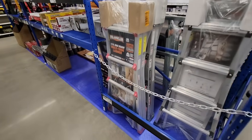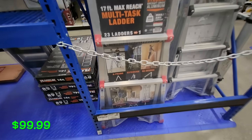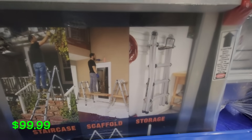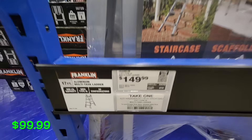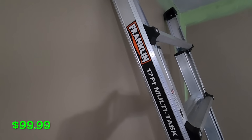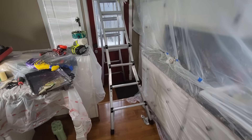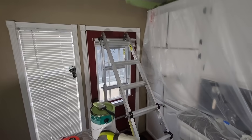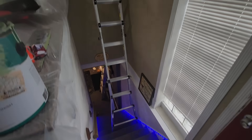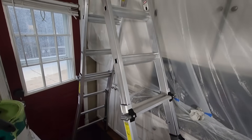Probably one of my favorites is the Franklin multitask ladder with a 17-foot max reach. You can put it in a bunch of different configurations, and Harbor Freight has the cheapest multitask ladder — I checked Lowe's and Home Depot. On the parking lot sale I picked this up for $99.99 on my last sale and used it to paint my kitchen. With high ceilings and stairs, this thing really came in handy in multiple different configurations. I'll probably be doing a full review on this shortly.